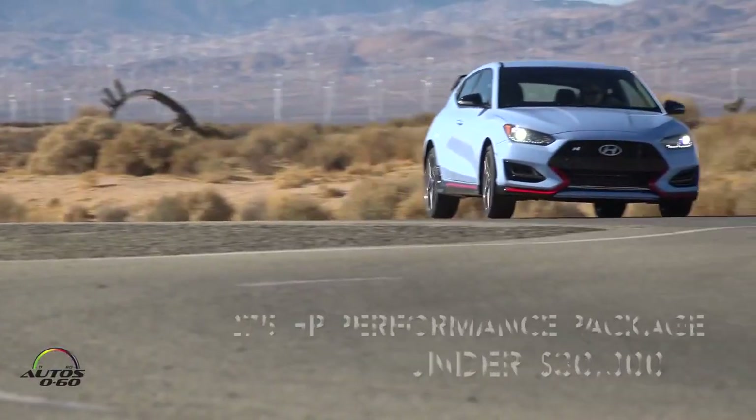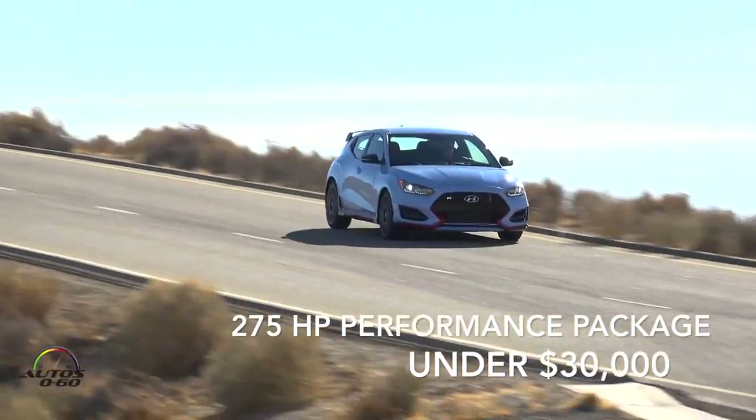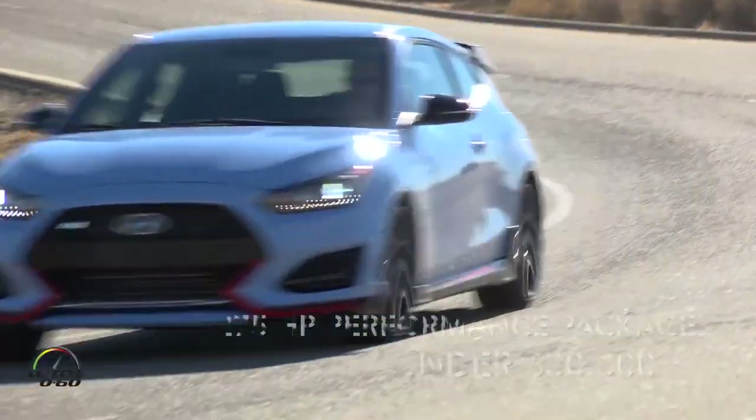The next thing is the Veloster N has a lot of fun, but it's very affordable, so you don't have to spend a fortune to get this driving fun in the Veloster N.